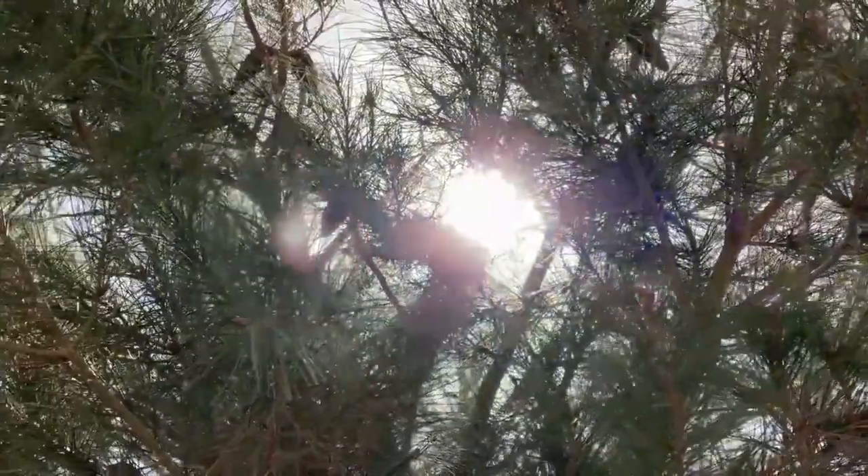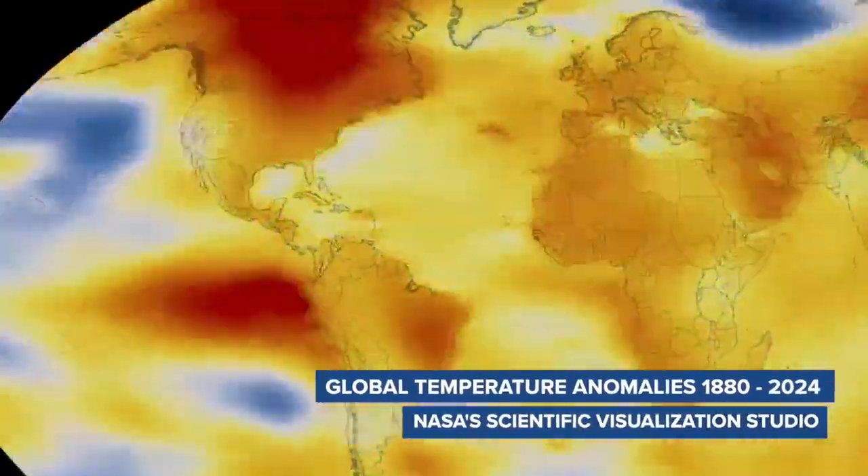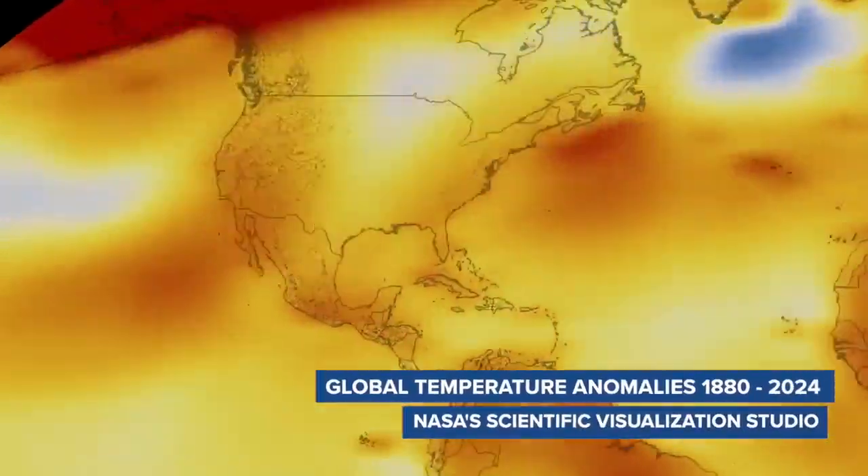We do need to look for those species types that are going to do better in this environment. Research shows climate change could mean longer and stronger heat waves for the Southwest in the years to come.